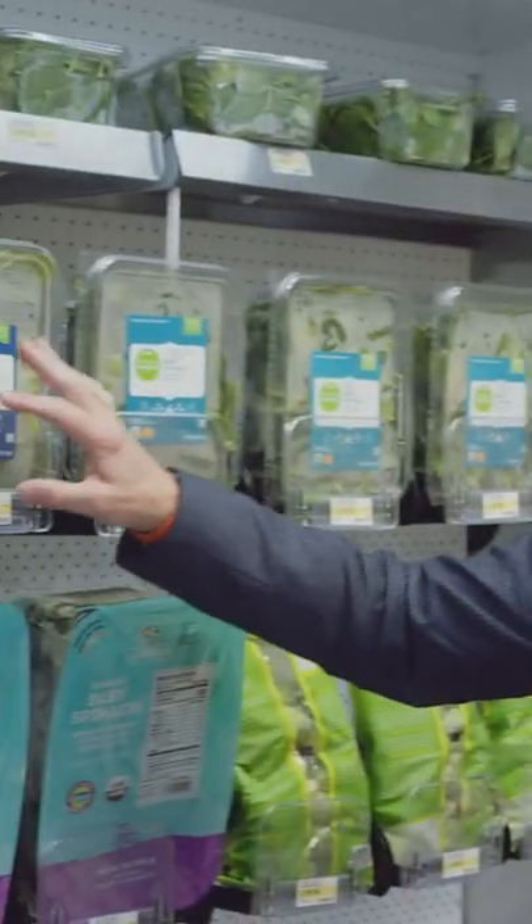Now what does that tell you? If a self-respecting bacteria or fungus doesn't want to eat those strawberries, there's no way you should be eating them. So buyer beware when you see prepared foods.